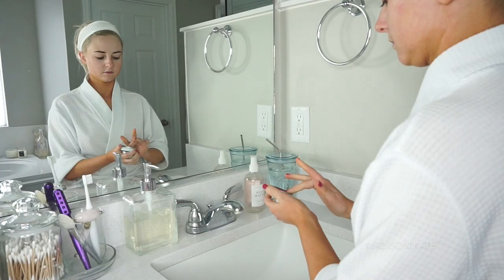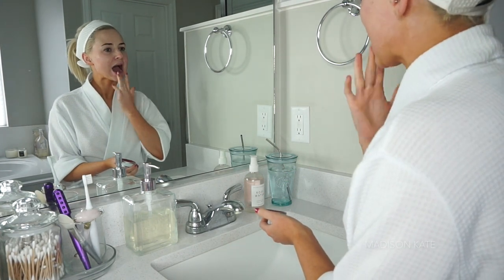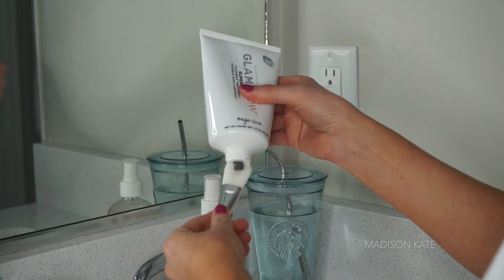Did you know that dry lips are a sign of dehydration? Your lips actually dry out quickly because there are no sweat glands in that area.